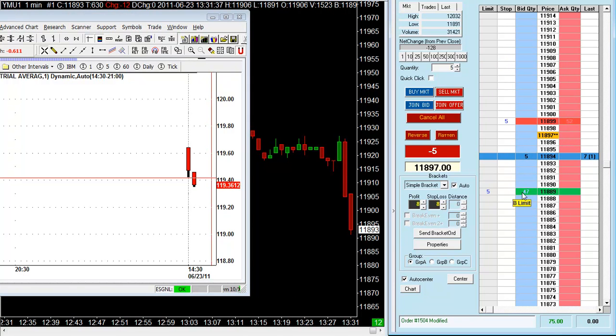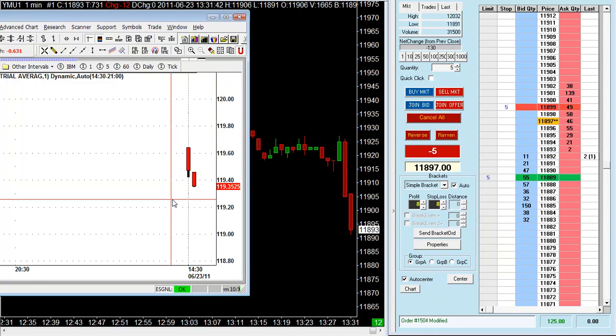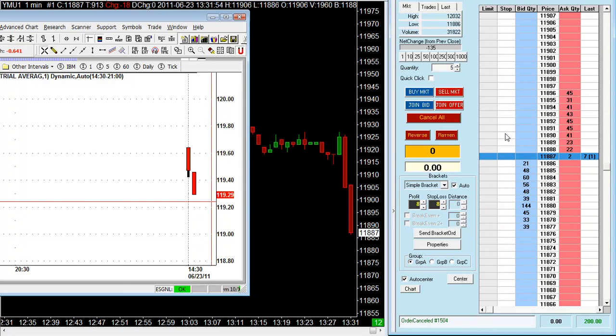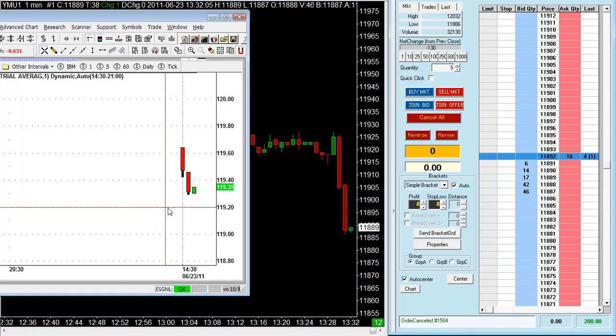Let's tighten our stop loss here. I've just taken a short from 118.97 with some support at 94. I was going to bring my stop loss closer, but we've just filled on the first trade for 8 ticks, so we are up $100. What I might be looking at now is to fade the trend and look for another opportunity — be on the buy side.